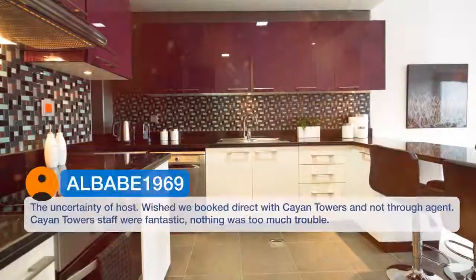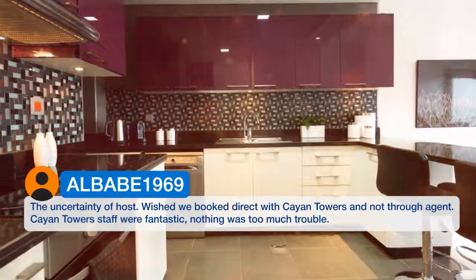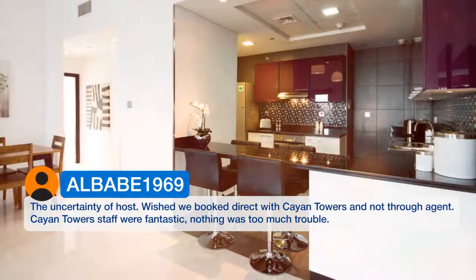The uncertainty of the host — we wished we had booked direct with Cayan Towers and not through an agent. Cayan Towers staff were fantastic; nothing was too much trouble.